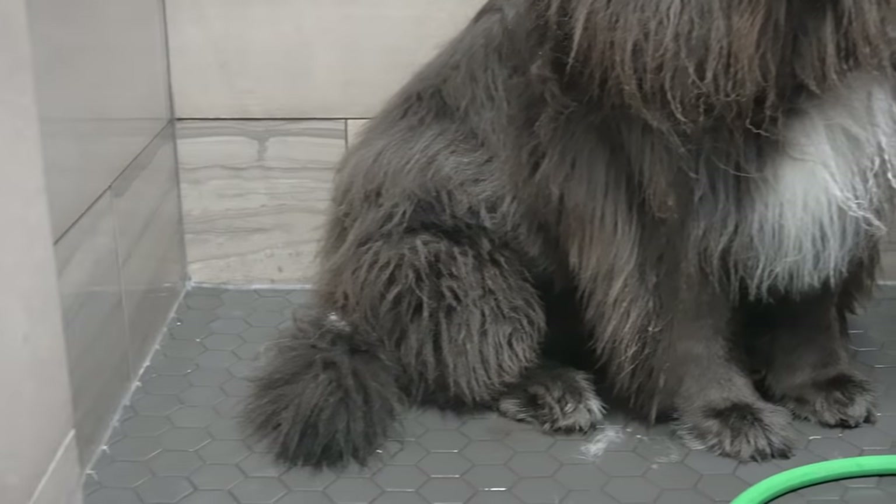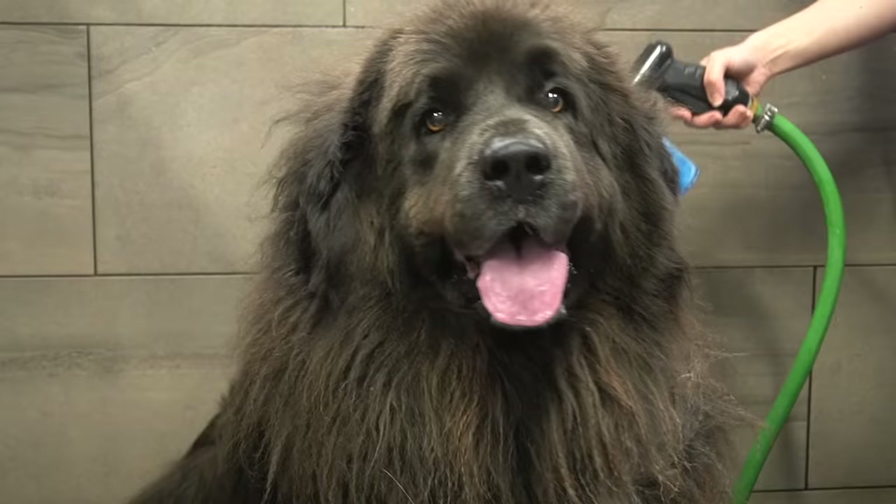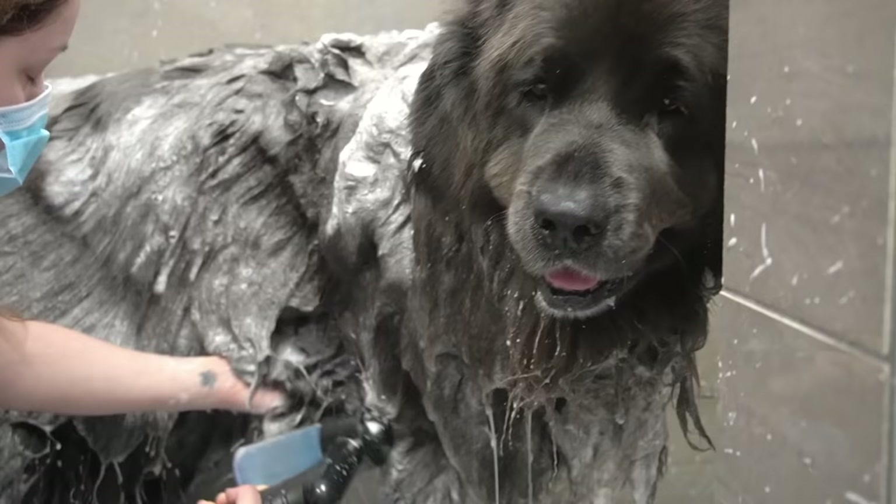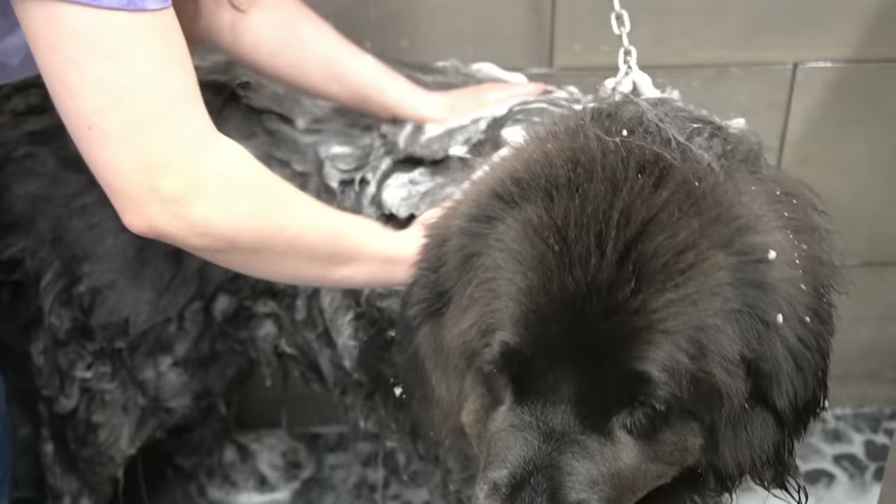Today I worked on a small bear named Stella. She is an eight-year-old Newfoundland dog and I see her on an eight-week schedule. Stella has a lot of hair so she requires several shampoos. She lives on a large property where she gets very dirty.